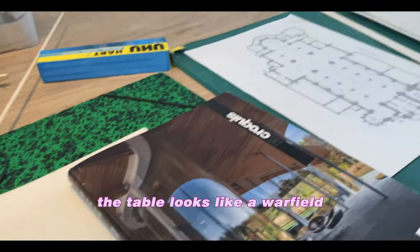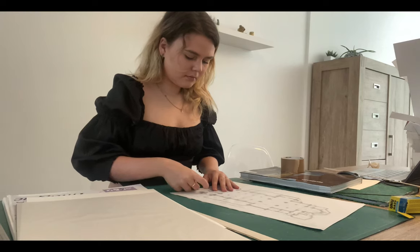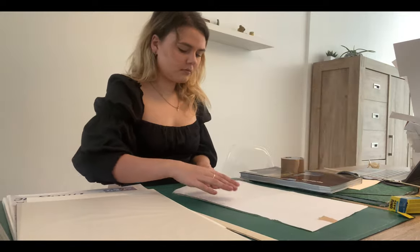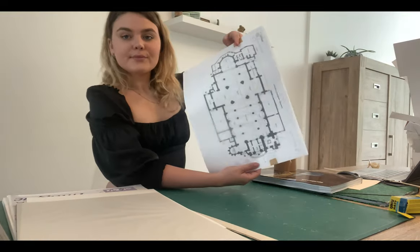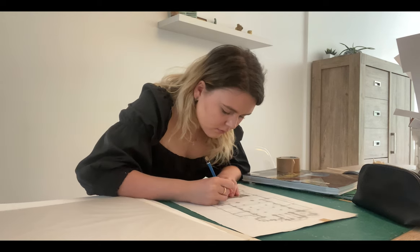Today is Saturday and I'm going to make a model and really get into designing, because on Monday I have a feedback moment. I'll show you what I do today. As you can see the table looks like a warfield right now — there are many things on here.